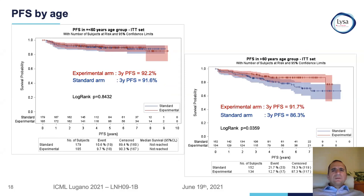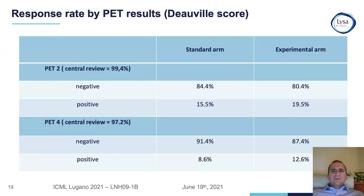For progression-free survival by age: there was no difference in patients less than 60, but in patients more than 60, there was a trend favoring the experimental arm — patients receiving less chemotherapy — with the standard arm showing inferior progression-free survival of 86.3%. Regarding PET results, PET negativity was achieved by more than 80% of patients after two cycles and almost 90% by four cycles.